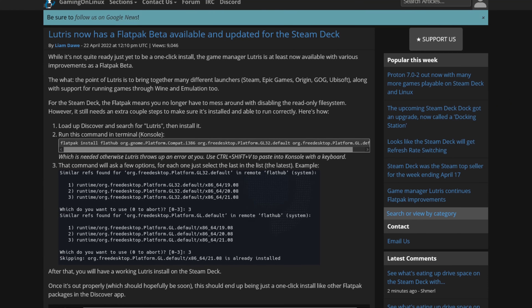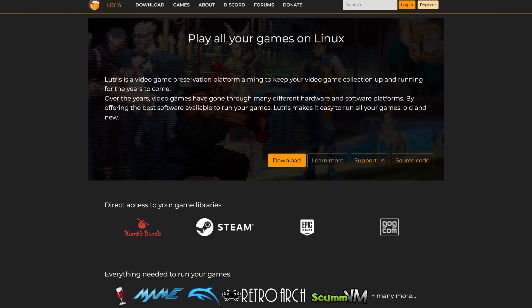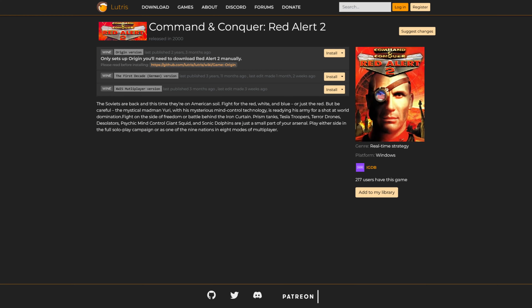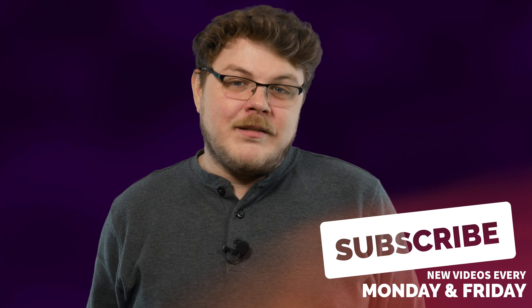Did you hear about this one? Lutris now has a Flatpak Beta. This is big, as currently the Lutris app image on Steam Deck is just broken. Now the Flatpak Beta is just that — a beta. It's not yet ready for the general public to use and it has a few issues, but it's exciting to see nonetheless. If you're not familiar with Lutris, it's a fantastic game manager that helps you manage your games from any source. That includes your digital collections on Humble, GOG, Origin, Ubisoft Connect, and even Epic Game Store. But there are also community-made scripts that help you install certain physical releases. I'm really excited to get some classic games installed on the Deck. Who wants to see me install SimCity 3000 Unlimited from the original CD? Get subscribed and leave a comment if you want to see that video.